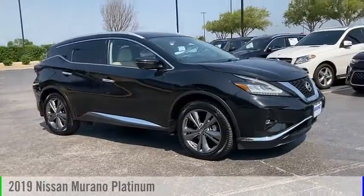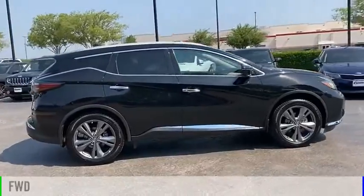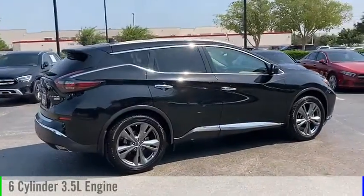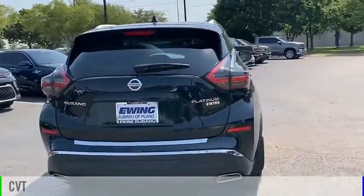You are going to love the 2019 Murano. This vehicle is powered by a front-wheel drive, six-cylinder, 3.5-liter engine, and comes with a continuously variable transmission.